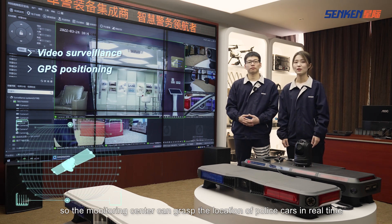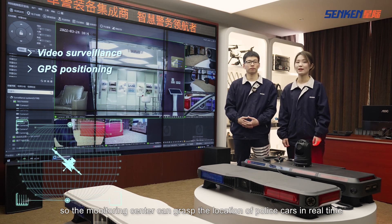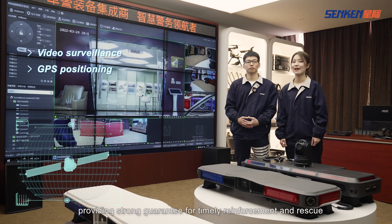Secondly, it has GPS function, so the monitor center can grasp the location of police cars in real time, providing a strong guarantee for timely reinforcement and rescue.